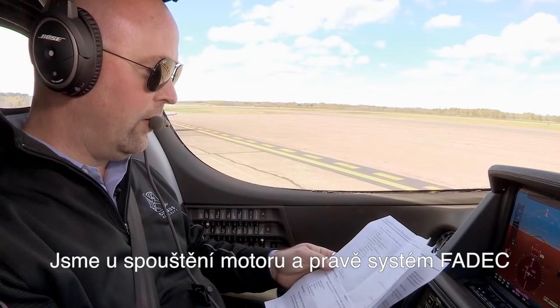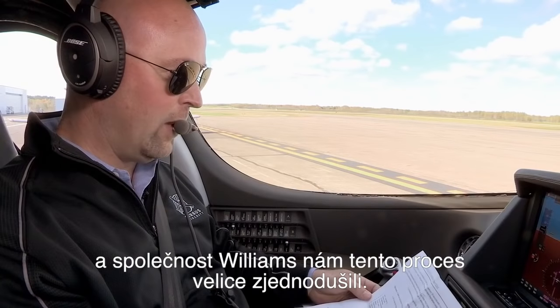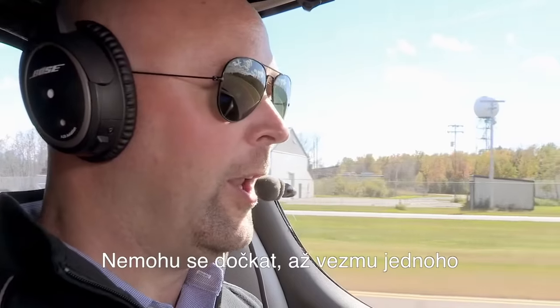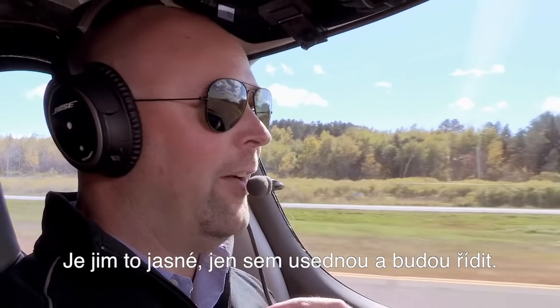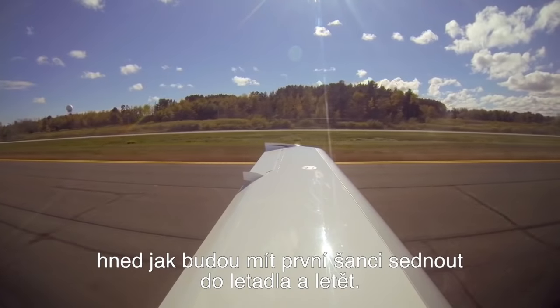We're up to our engine start. FADEC and the Williams International FJ-33 made this really easy for us. I'm seeing our N-2 move, our ignition within 10 seconds. I cannot wait to take one of our 500 deposit holders flying. They just get it — they just get in and fly the aircraft, and I truly think our owners are going to be beside themselves the first time they have an opportunity to fly.